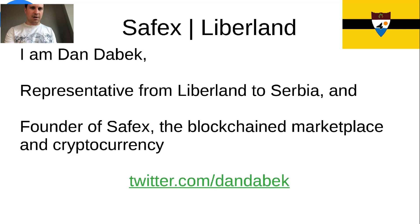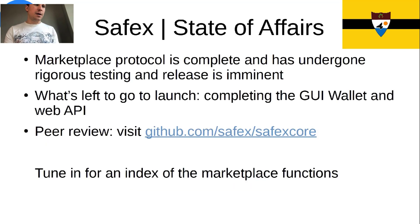So without further ado, I'm going to dive into the presentation. The current state of affairs with Safex is that the marketplace protocol is complete and it's gone under rigorous testing the last four months or so. We have more than a dozen people in the testing group, and every time we iterate and update something, we're launching it over there and the release is imminent. This marketplace protocol is completed.